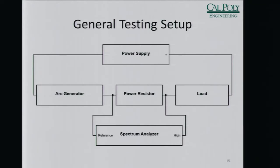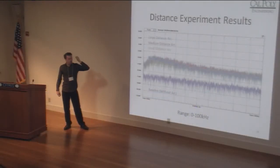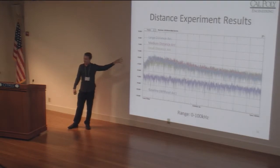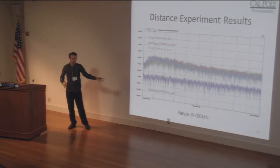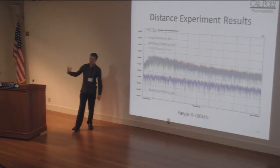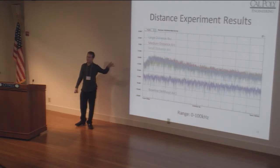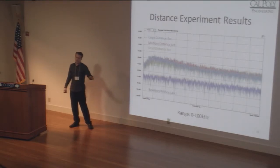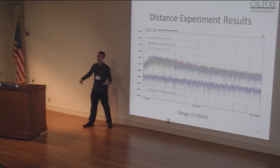We varied the load, the arc generator, measured voltage across a power resistor, and the power supply — all of which we varied. We varied the arcing distance to see if it would make any difference, and it didn't really. There was a slight bump that varied sometimes depending on the parameters, especially if the load was an electronic load versus a passive load — the shape would be a little different. But the thing that was always consistent, regardless of what parameter we changed, is that it created frequency content everywhere — it jumped up regardless of what we did.